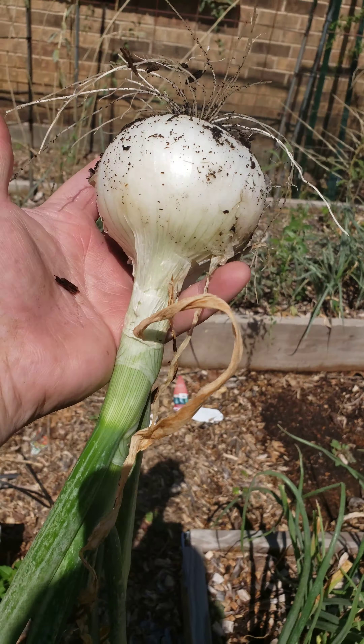Now, some Swiss chard right here. Starting to get that in because when I do harvest all these onions, I can put something else there. But Swiss chard, doing well.